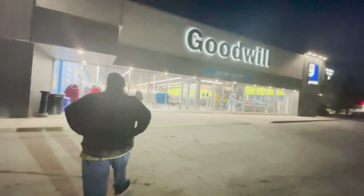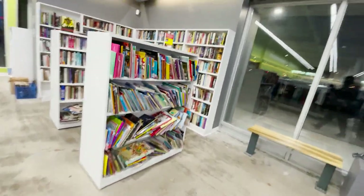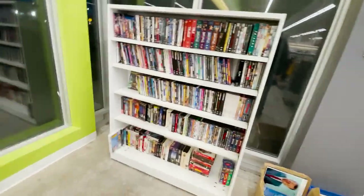All right, first stop of the day — technically it's night, it's winter so it's 6 PM but pretty dark. We're here at a Goodwill; I haven't been in one in a very long time. It looks different, clean and neat. Their physical media section is right there so let's check it out. They have a book section, a CD section, and a DVD and blu-ray section.